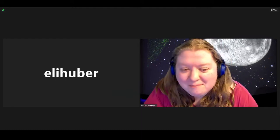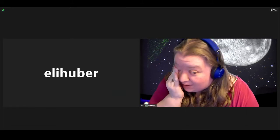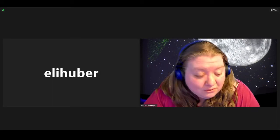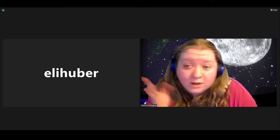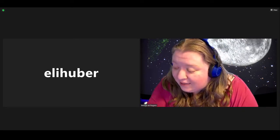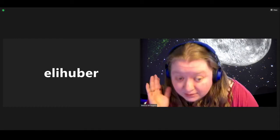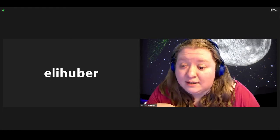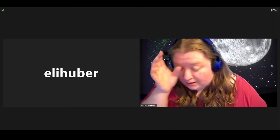Hello everyone, and welcome back to another Planetarium show. I apologize, my eye suddenly started bothering me as soon as we went live. So welcome to our first official show in July, even though on Wednesday we did our What's Up for July. Tonight we're going to be taking you through the stars and constellations that you can find up in the July nighttime sky. If you have any questions throughout our show tonight, feel free to leave them down in the comments.